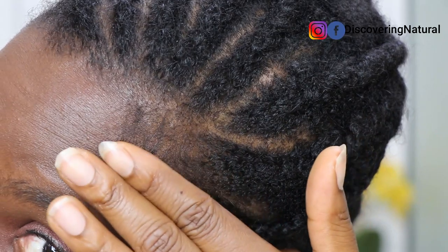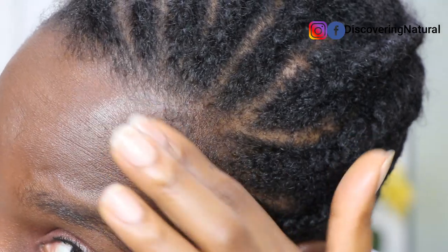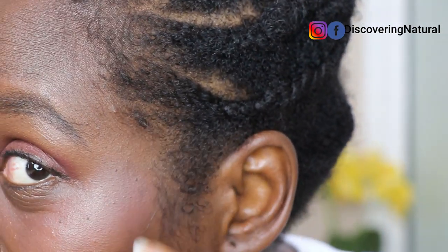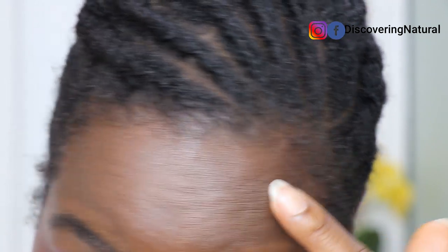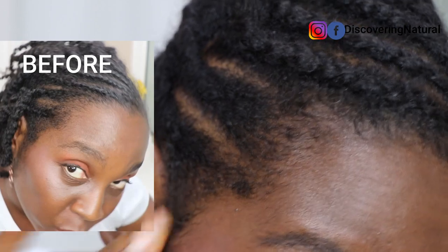You can see how much hair I've grown in that area. I've grown so much hair along my edges, and on the other side too — you can see how much hair I've grown. So what do I do every single day? I started applying it every other day for about three to four days, then I switched to applying it every single day.